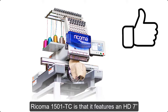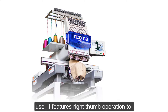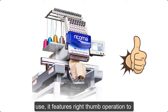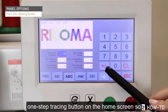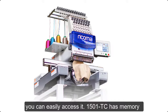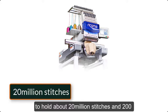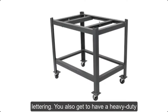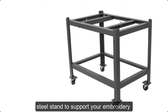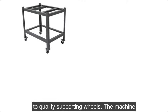Another fine thing about the Recoma 1501TC is that it features an HD 7-inch touchscreen panel, which is quite easy to use. It features right thumb operation to access the options, and the screen panel also adds a one-step tracing button on the home screen for easy access. The 1501TC has memory to hold about 20 million stitches and 200 designs, and you can even create customized lettering. You also get a heavy-duty steel stand to support the machine, with quality supporting wheels for easy mobility.